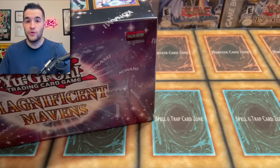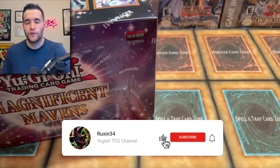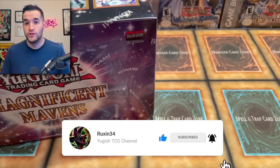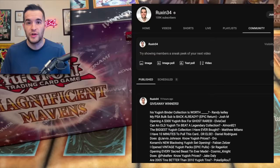Before we get started, we do have a giveaway. I'll be giving away every card we pull in this video. Just make sure to like the video, be subscribed, turn on notifications, and let me know your favorite card from this set or what you're excited about. Also, I've announced all the giveaways on the YouTube community tab yesterday, so go check that out and see if you want something.